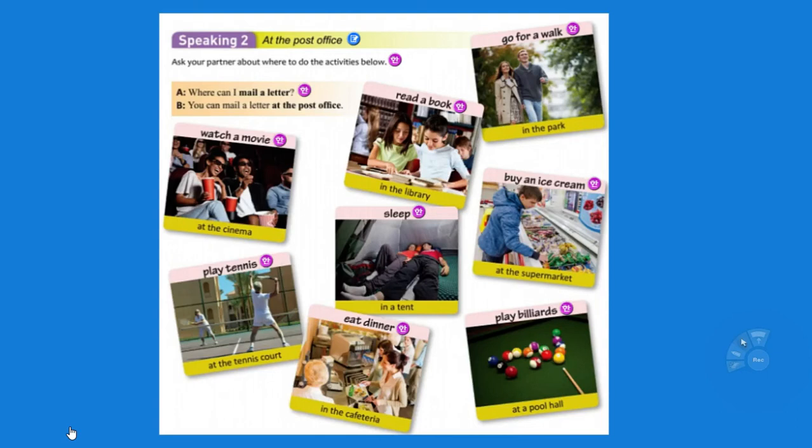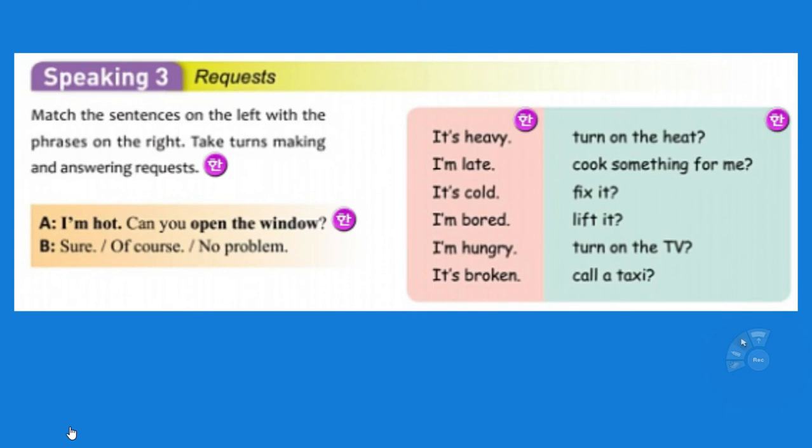Know the vocabulary and be able to talk about what people can and can't do. These sentences about where you can do something may also be on the test — these are also great for wrong word order. Where can I mail a letter? I can mail a letter at the post office. Where can I read a book? I can read a book in the library. Be able to know all of these — the vocabulary — and know how to make the questions and the answers.